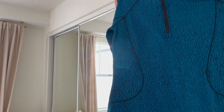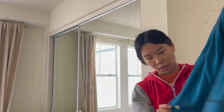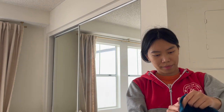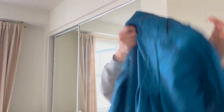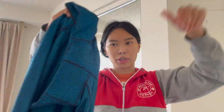Next is a Lululemon half-zip top — kind of a little sweater. Here's the logo. It's very stretchy. I paid ten dollars for this and I'm hoping to get around 30.